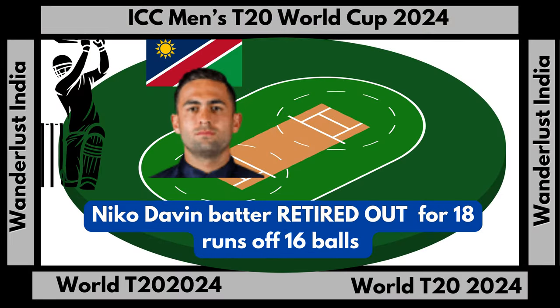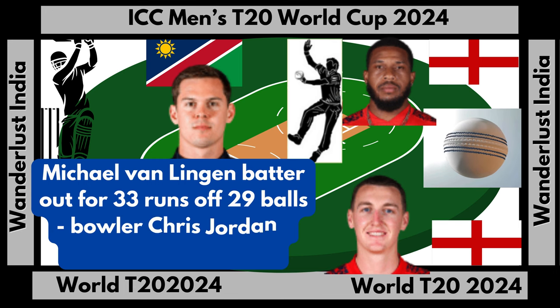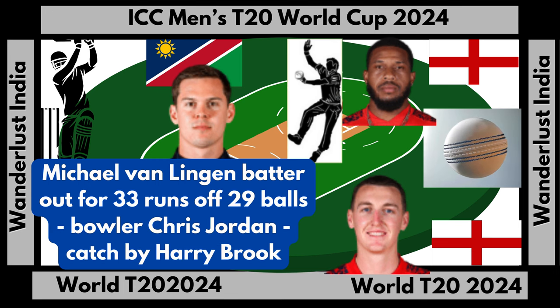Iko Davie batter retired out for 18 runs off 16 balls. Michael Van Leij batter out for 33 runs off 29 balls, bowler Chris Jordan, catch by Harry Brook.